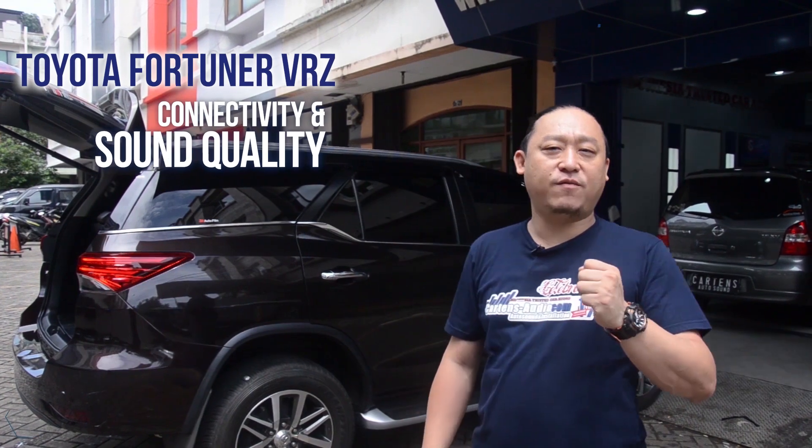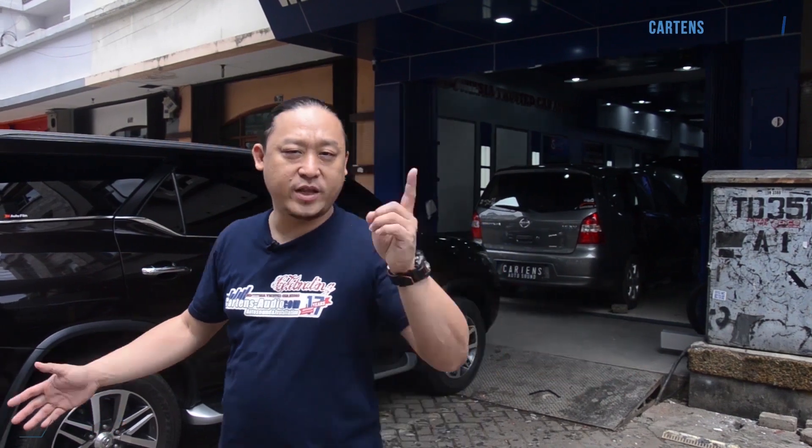Good morning guys, back to the KTENS Audio channel. Today I want to show you the system that we have built in the Toyota Fortuner VRZ. The system is a 3-way setup, with front seat optimization, amplifier under the seat, and a simple design for the subwoofer box. Let's start from the subwoofer box.